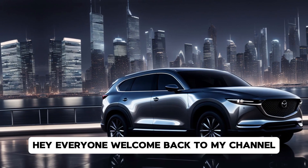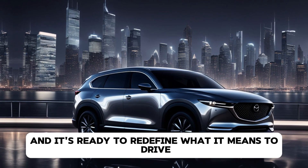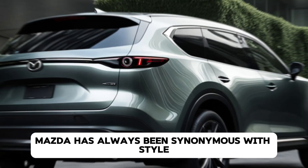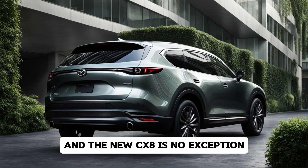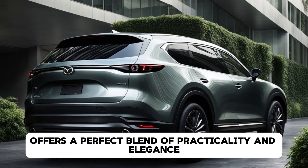Hey everyone, welcome back to my channel. Today we're introducing the 2025 Mazda CX-8, and it's ready to redefine what it means to drive a family SUV. Mazda has always been synonymous with style, performance, and reliability.